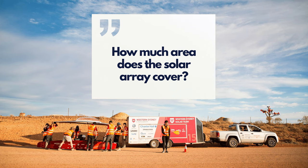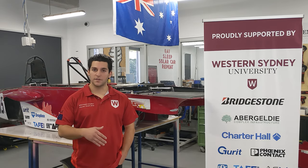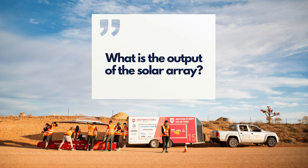The solar array size is regulated. Under the Bridgestone World Solar Challenge regulations, if you're using a silicon array you're allowed 4 square metres; if you're using gallium arsenide cells, you're allowed 2.64 square metres. Their array is 900 watts, and over the course of the entire race — about four and a half days — it will produce just over 31 kilowatt hours.